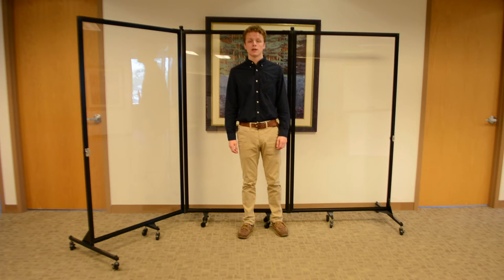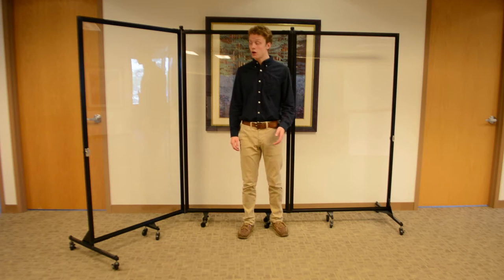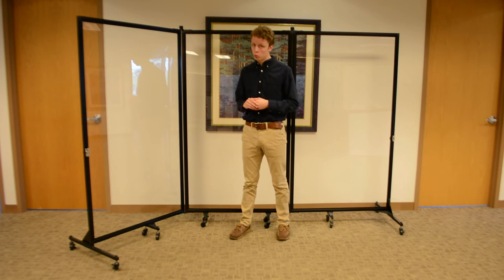Hi, Zach here with ScreenFlex. While our standard room dividers come in 38 different fabric colors, we also offer a clear plexiglass room divider. These clear room dividers offer you division with vision.